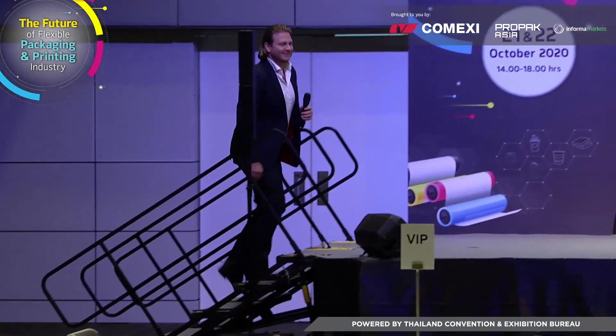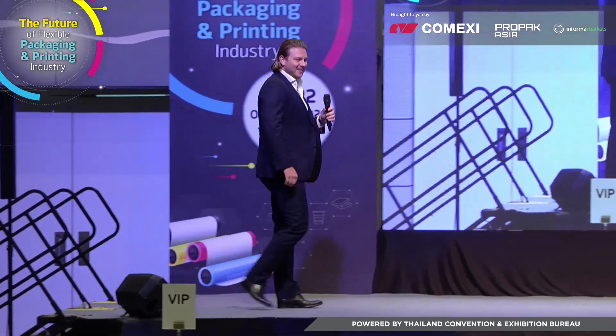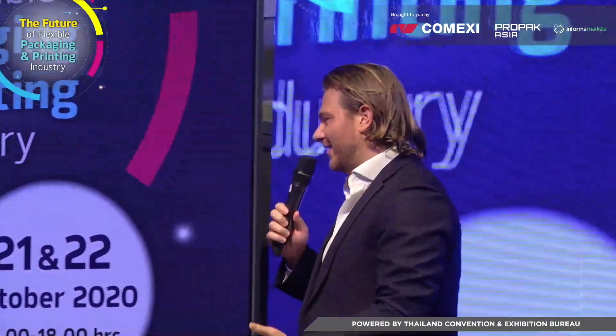Thank you, Alex. Thank you all for being here, and again thank you, Alex, for inviting AB Flexologic to this event. I'm very proud to be able to stand here in front of this great audience. And today we want to share innovations that our company makes in the pre-press world.